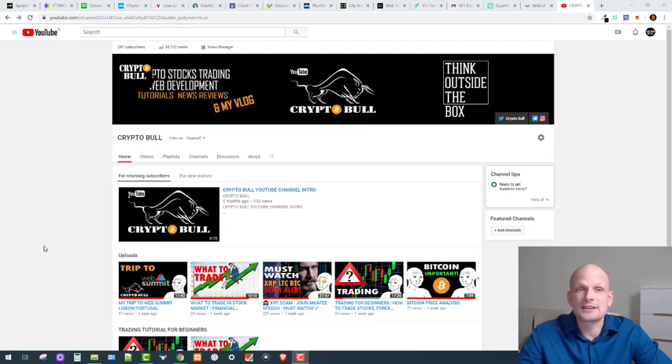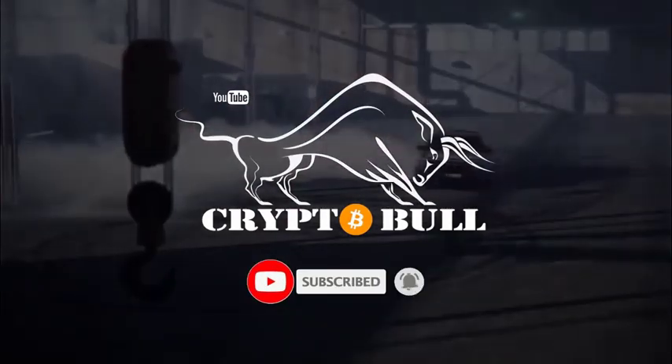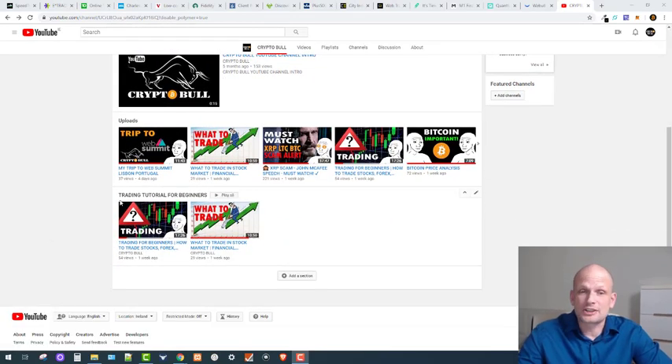As you can probably hear from my voice, I have a flu, but nevertheless I decided to create this video. This will be the third video in my trading tutorial for beginners, where I am showing the most popular brokers — brokers which I have been using myself.